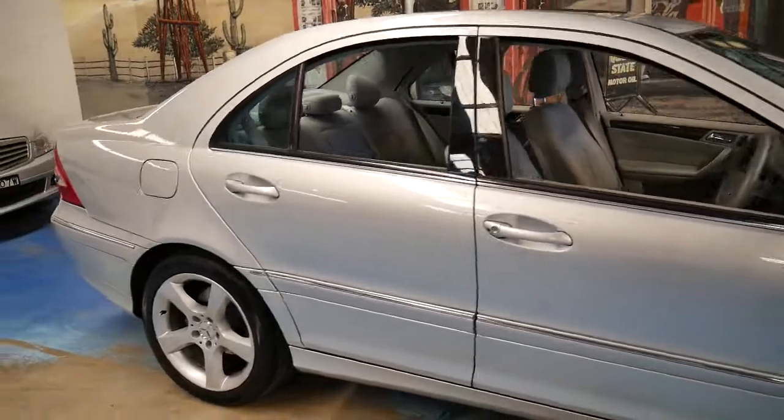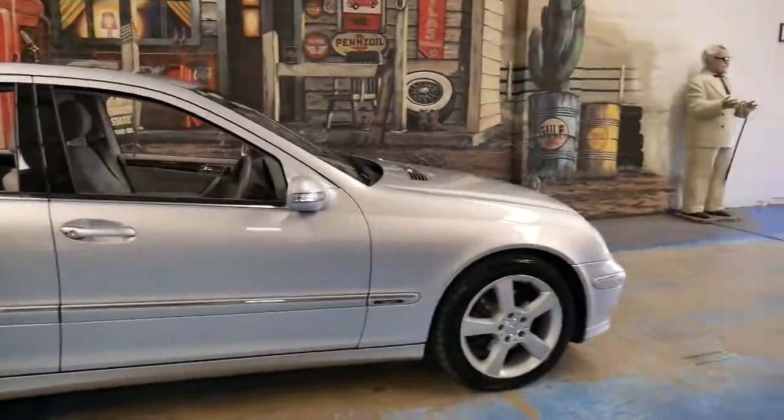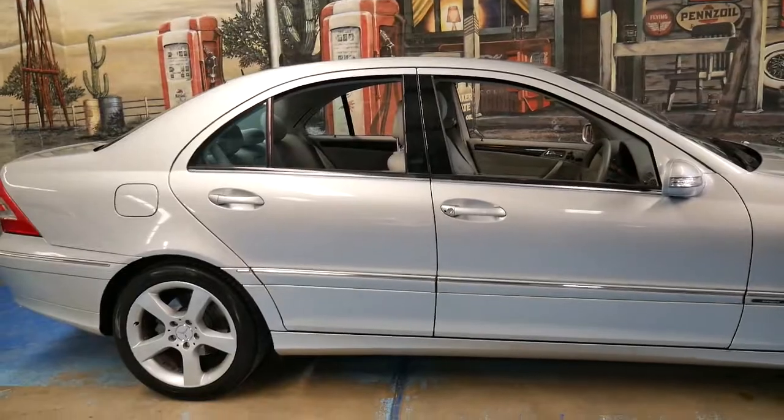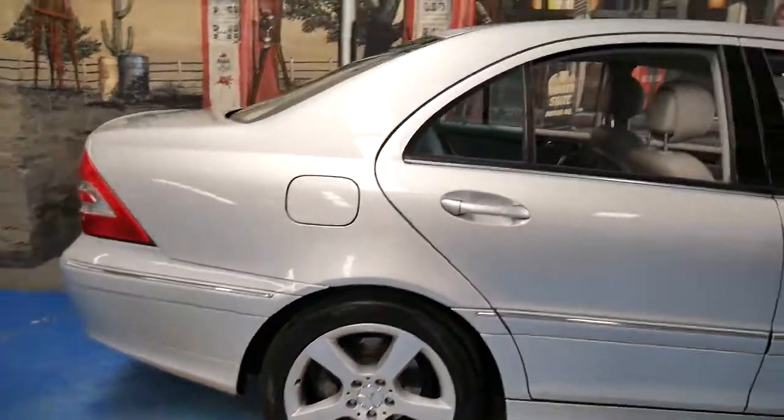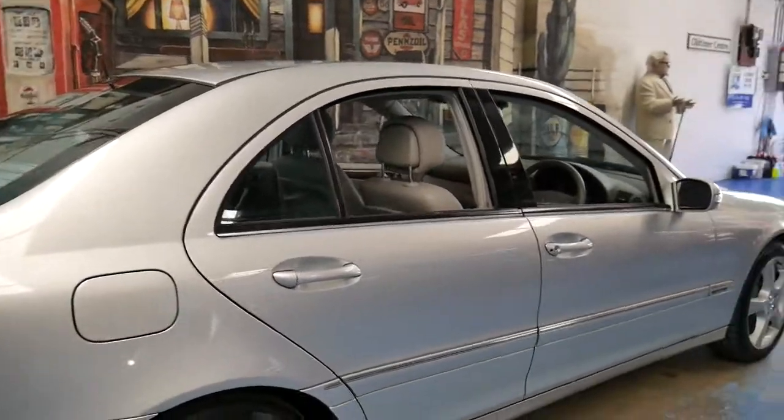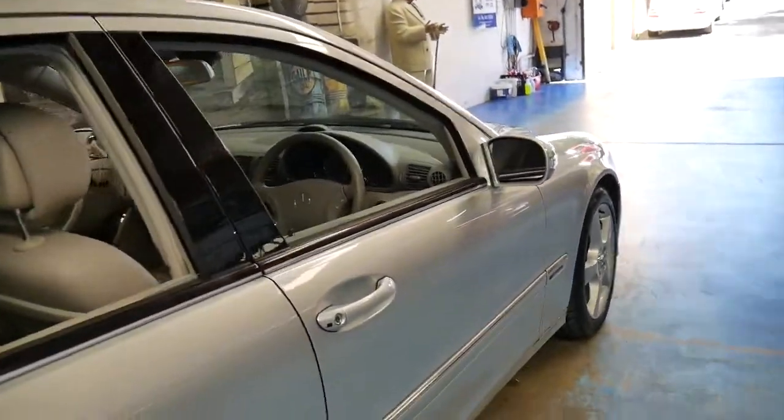It's registered in New South Wales and it was sold new in New South Wales — it's always been a New South Wales car. It's got a very nice set of Continental tyres and it's a car that's basically just been loved.